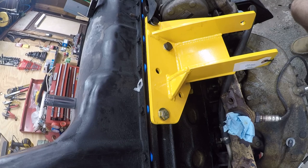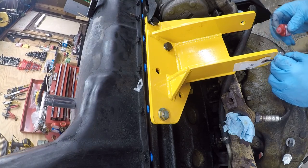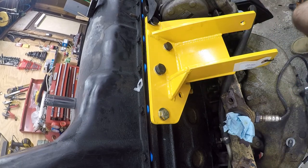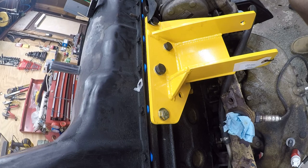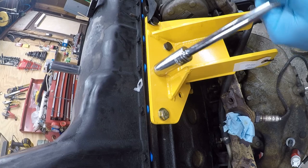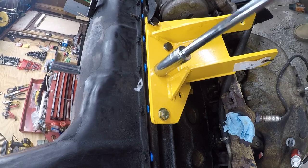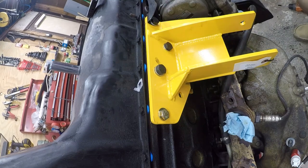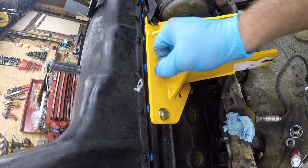We have a couple of bonus holes left over. One had some thread but was basically sheared off, so I'm going to use red thread locker and see what we get — let's see if we can torque this one to value. I don't expect much but we're going to try. It rotates out, so nothing happens here. Those go to recycle.